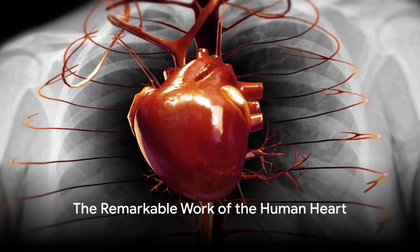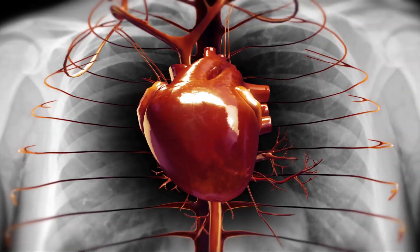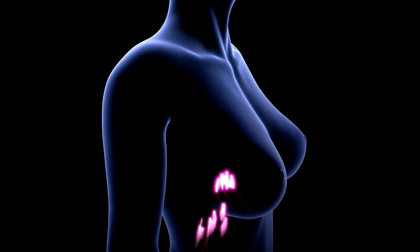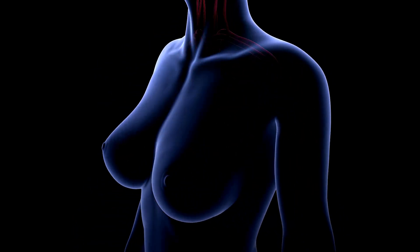Have you ever pondered the sheer magnitude of the work your heart carries out day in, day out, without a single break? This remarkable organ, not much larger than your clenched fist, is a veritable powerhouse, ceaselessly pumping life-giving blood throughout your body.